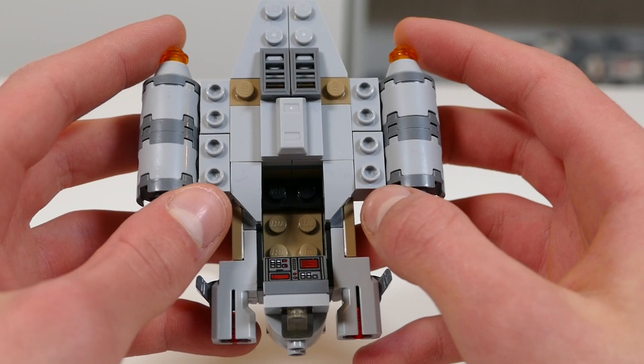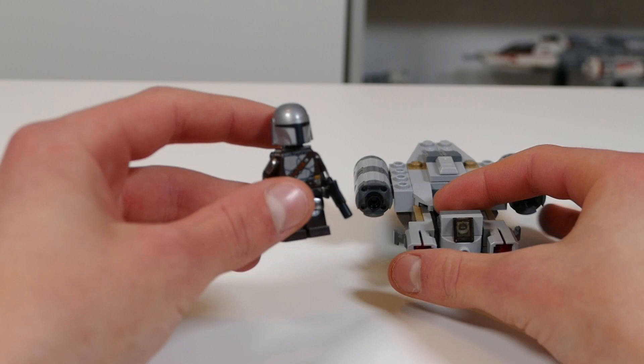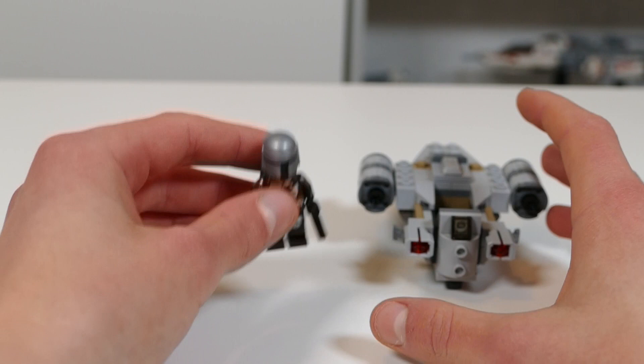Of course the minifigure is absolutely brilliant — this Mando figure is one of the best figures out there right now in my opinion. However, it really doesn't make the set that much better when you have him in pretty much every other Mandalorian set right now. So that is last place for me.